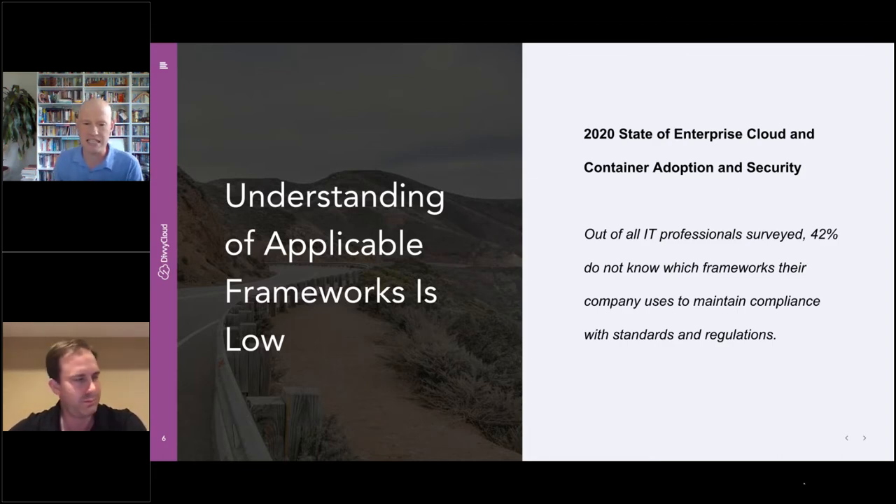42% of IT professionals surveyed did not know which framework their company used to maintain compliance. Frameworks are a fantastic place to start. You've got cloud-focused frameworks like the CIS benchmarks, and up-and-coming frameworks like the Cloud Security Alliance CCM. They do the heavy lifting to show you the top attack areas and where you should lock down — giving you the blueprint on how to secure things like compute, storage, and networking with best practice guidance.